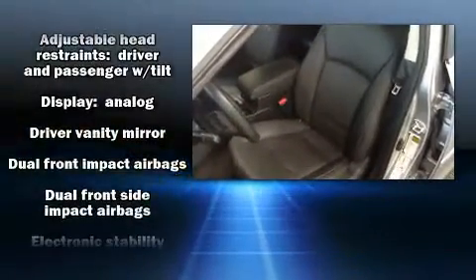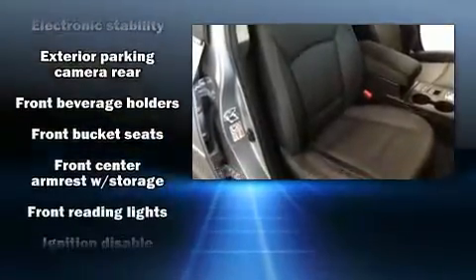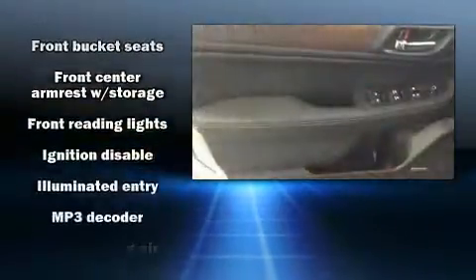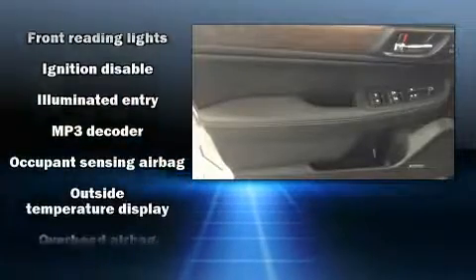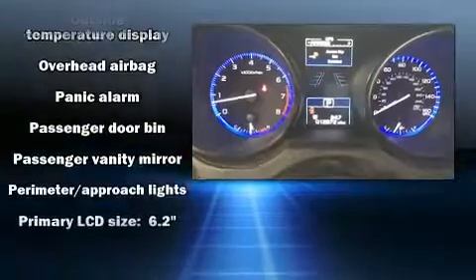Subaru ensures the safety and security of its passengers with equipment such as dual front impact airbags, front side impact airbags, brake assist, anti-whiplash front head restraints, a security system, and four-wheel disc brakes with ABS. This car was designed with safety in mind, allowing you to drive with even greater assurance.